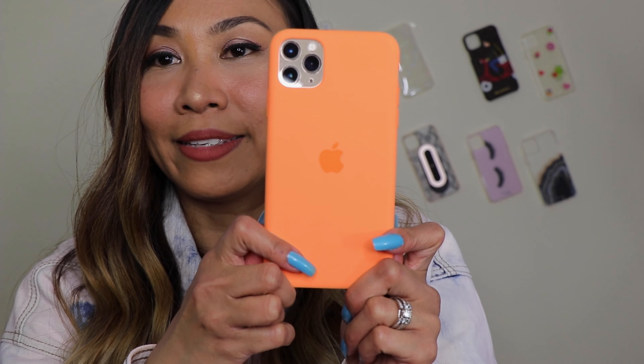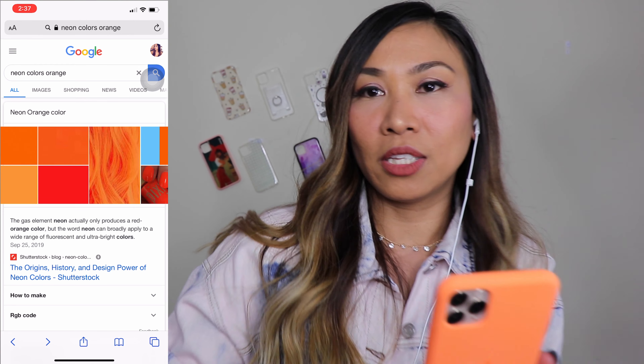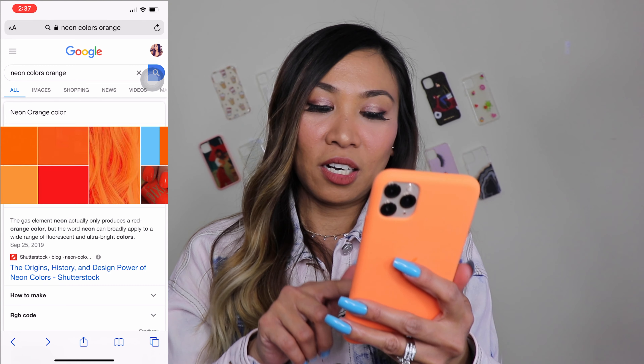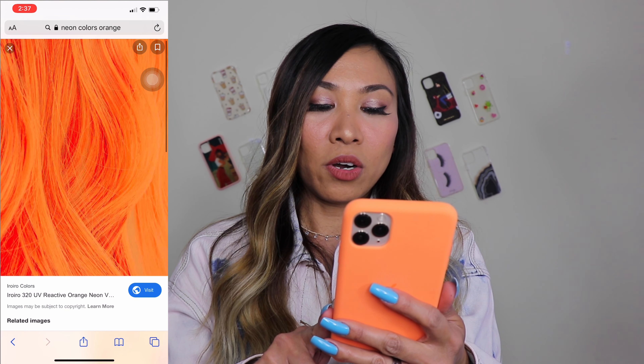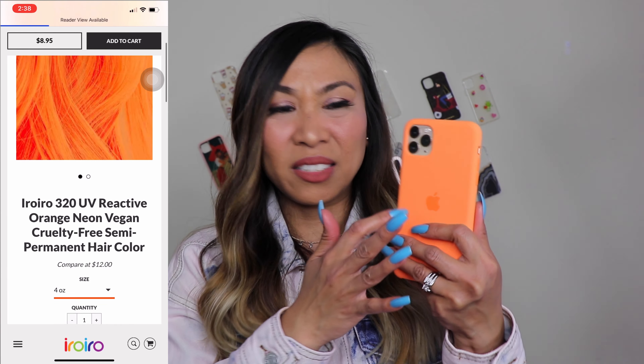I was researching, as I like to do — I searched on Google for colors close to this one. I typed 'neon colors orange' and found a couple of orange colors. I found one color — it's actually a hair color called iRoira 320 UV Reactive Orange Neon — and it's actually the same as this color. It's a semi-permanent hair color. It is super super close to this color, so I'm going to link this website in the description box below.